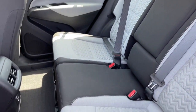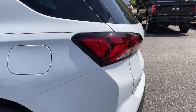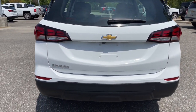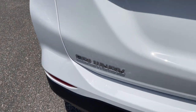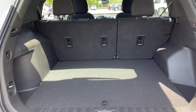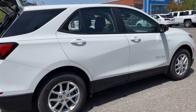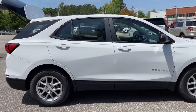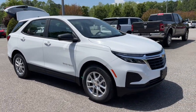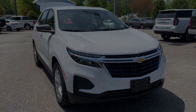Satisfy your desire for a family-friendly vehicle that meets your needs and exceeds your expectations. Drive the Equinox. The Equinox.